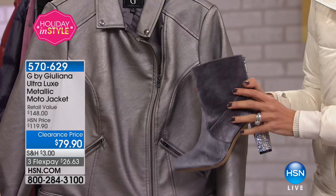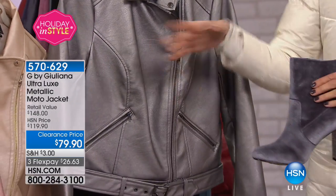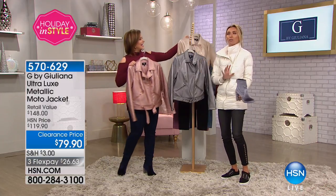I ran over and got one of my new boots — that boot is so hot. How adorable is this? The gray boot with the silver. Even if you do the black boot with one of these jackets. Metallics are so hot right now.